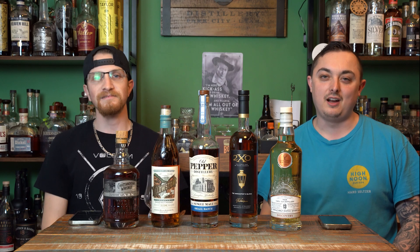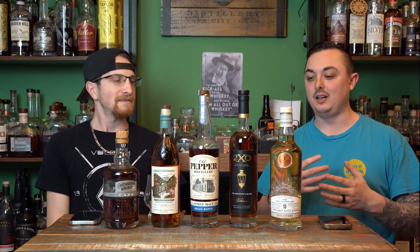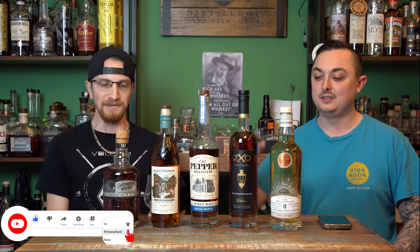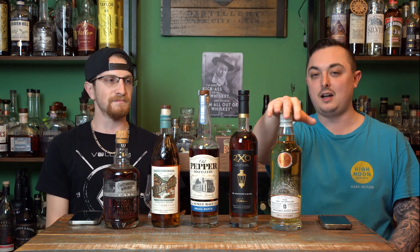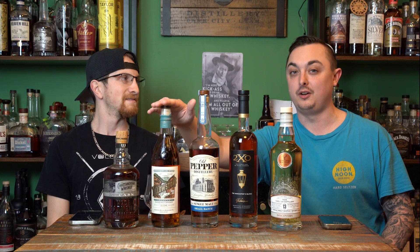Welcome back to another episode of Everyday Whiskey. I'm Dan and I'm Mike. This week we are doing another week of randomness. The theme is essentially single malt — three out of five are single malts. The 2XO Chattanooga is a high-malted bourbon, not a single malt. This is a straight-up Kentucky bourbon. Then we have a Scottish single barrel, Old Pepper single malt, and Yellowstone's brand new 108-proof single malt.